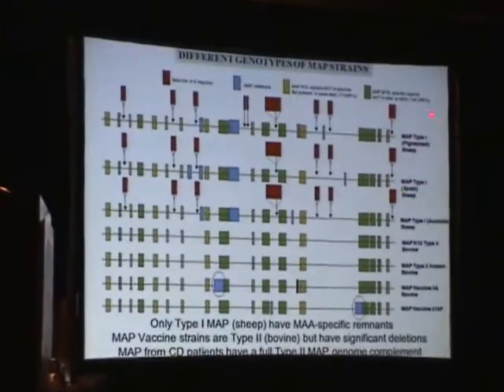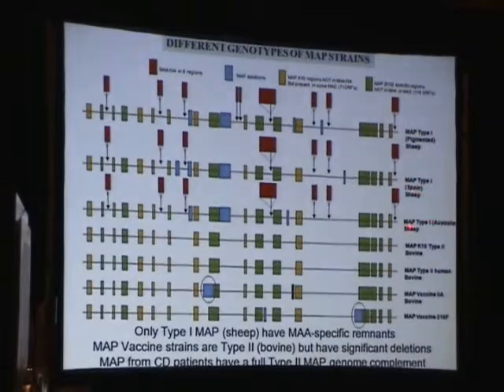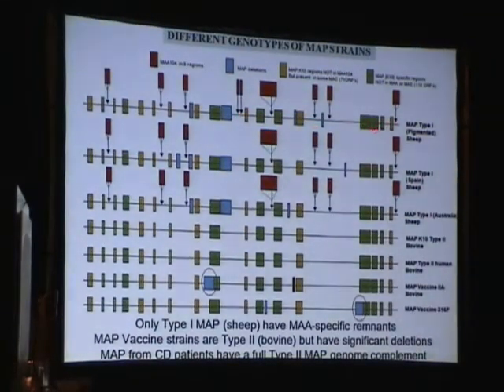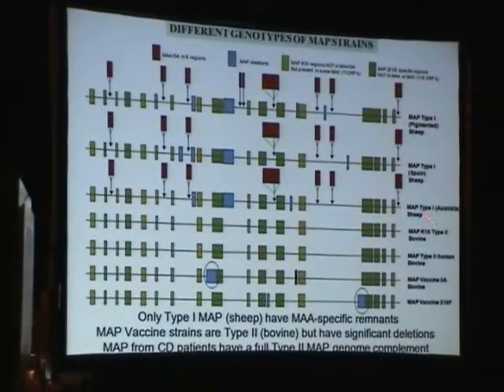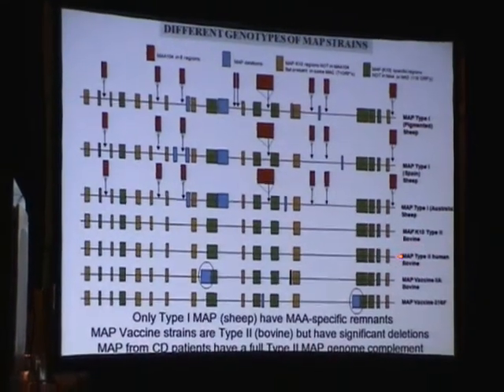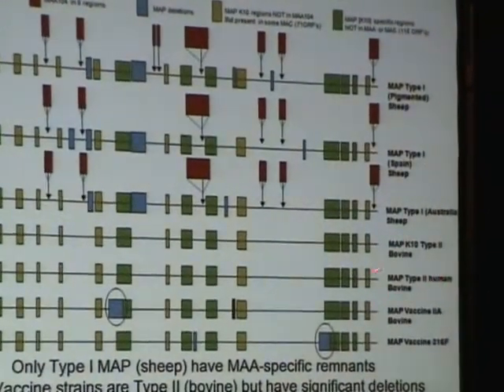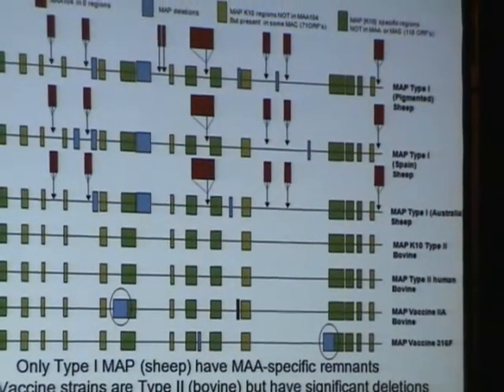Very quickly: there are two principal strains of this organism — Type 1 in sheep from Scotland, Spain, and Australia, and Type 2 in bovine. The sheep strains have been previously sequenced, with those portions of the genome equivalent to what we've seen in the sequenced strain. Notably, all types isolated and identified from humans so far have been identical or very closely related to the bovine types.